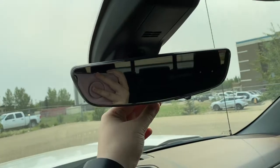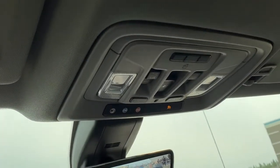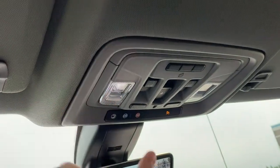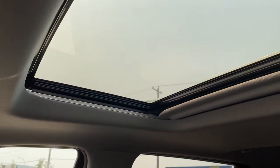Overhead, the rear-view mirror is a rear-view mirror camera, so whatever works best for you. You also have OnStar overhead, overhead lights, a universal garage door opener, and a moonroof that tilts and slides.